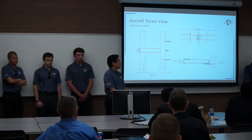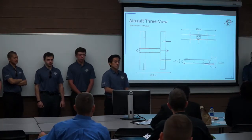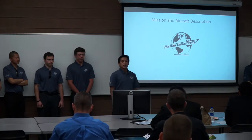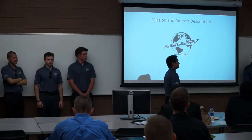Here is the three-view of our aircraft, so you can get a better picture of what it looks like and its design configurations. We will be discussing that throughout the presentation. I'll now hand this over to Veronica Norcus to discuss our mission and aircraft description.